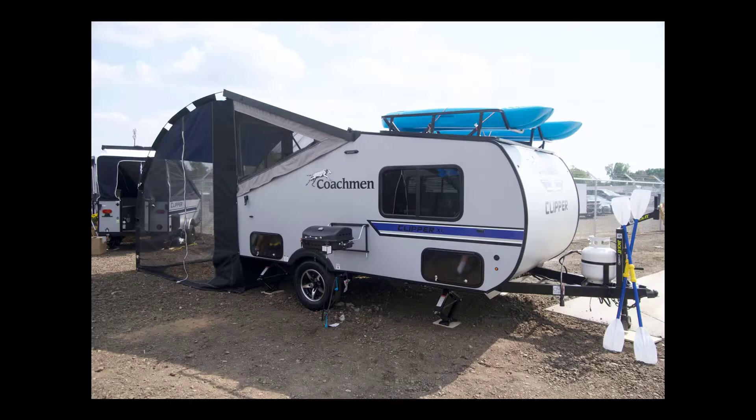The next trailer, going in reverse order from heaviest to lightest, was the Coachman Clipper 12.0 TD XL, weighing 2,147 pounds. It really looks like a great trailer, but we didn't give it much serious consideration because it's over our weight limit — just too heavy for our car. We also noted that maybe half the area of the trailer is only about 5 feet tall or less, so it's not designed for people to stand up in.